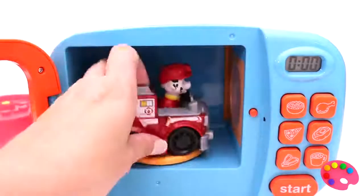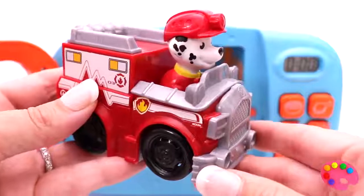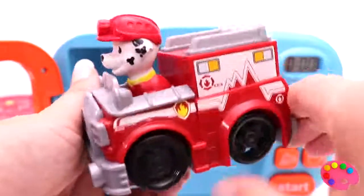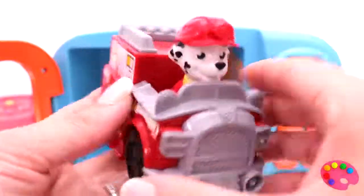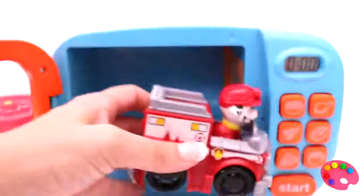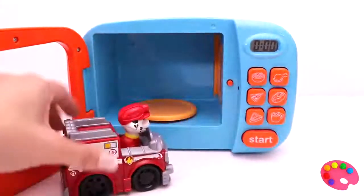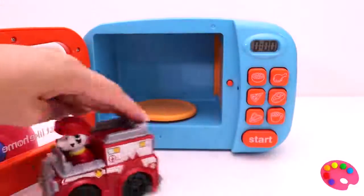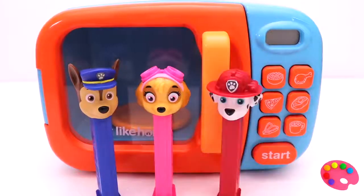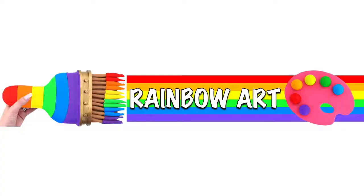Red blue fire truck! Weeweeweeweewee! Go, go, go!